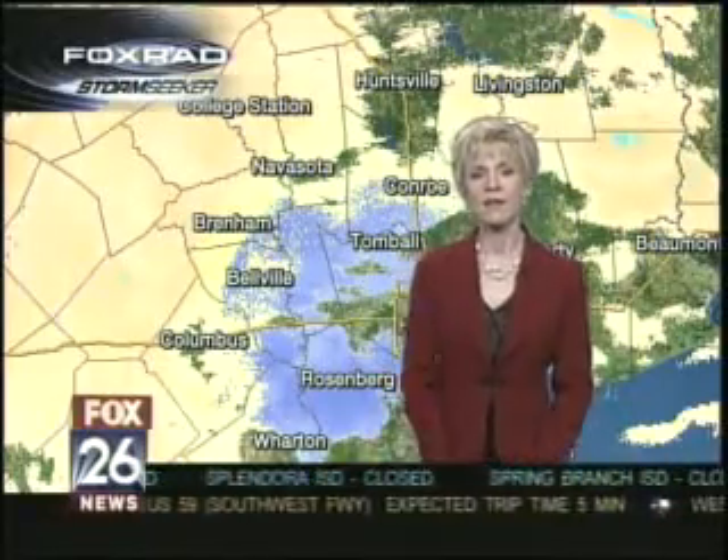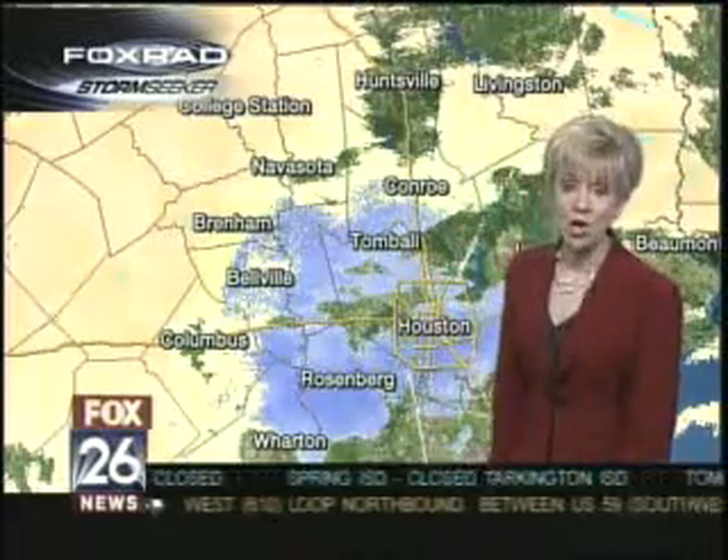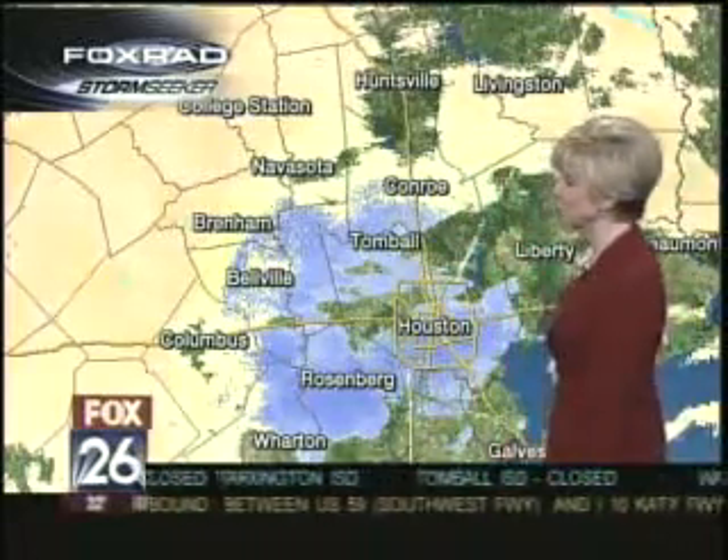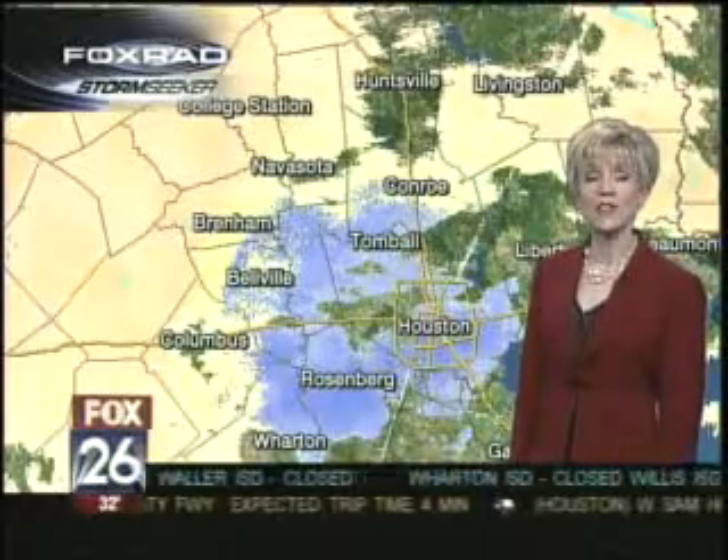First, Cecilia Sinclair joins us right now with an update. Thank you very much. We want to debut for you our dual polarization radar right now. We have one of our Foxrad Stormseeker radar experts in the house at this time to show you what this is.